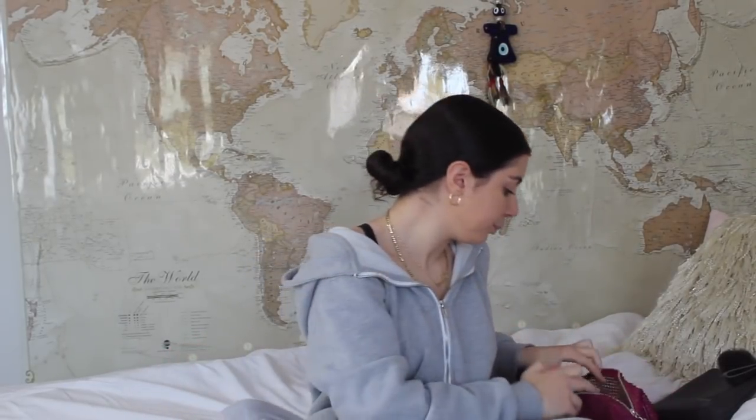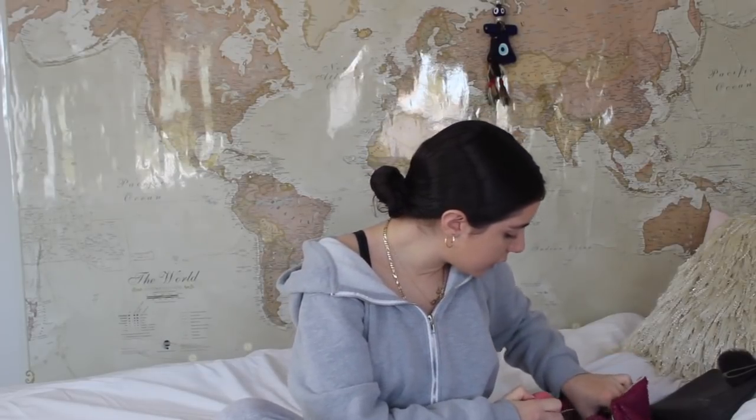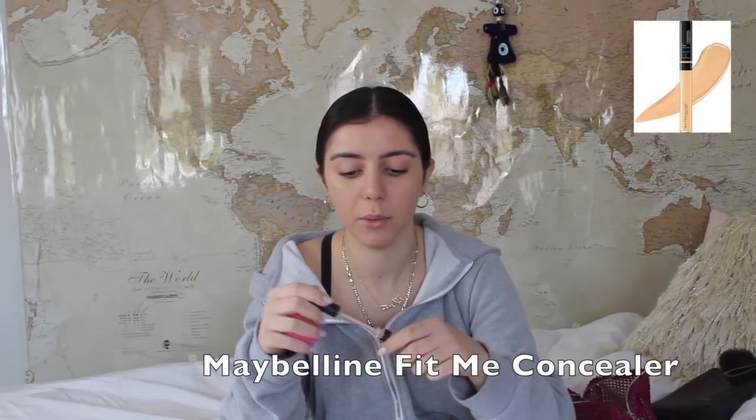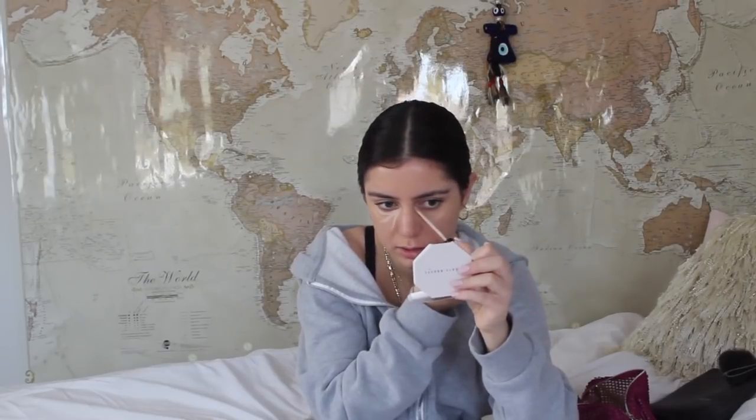Now that my foundation is blended out, I'm going to go in with concealer. For concealer, I've been loving this Maybelline Fit Me Concealer — it's one of the best concealers and it's drugstore, so I really love this. I mainly just do like three lines under my eye, then I take the same Beauty Blender and blend that up too.